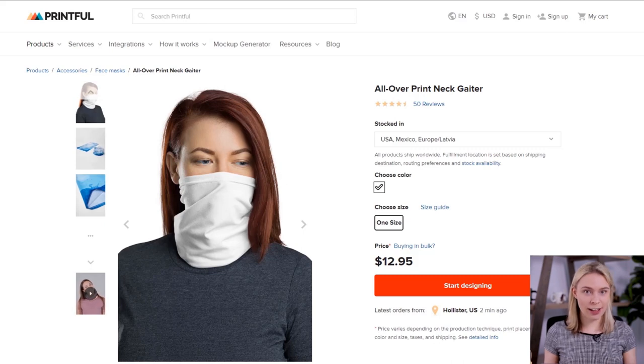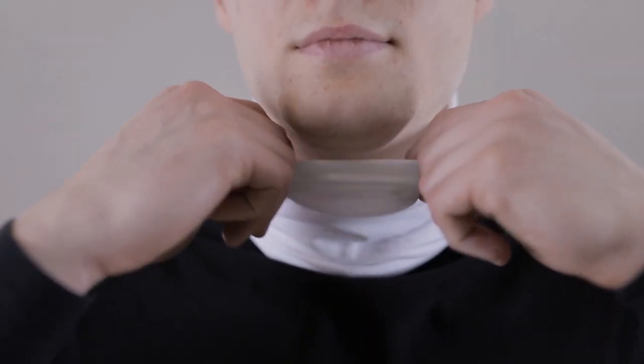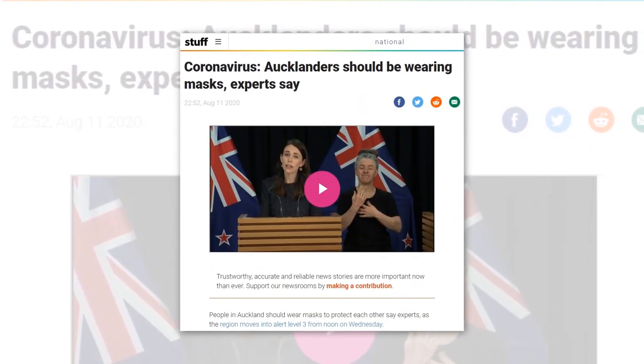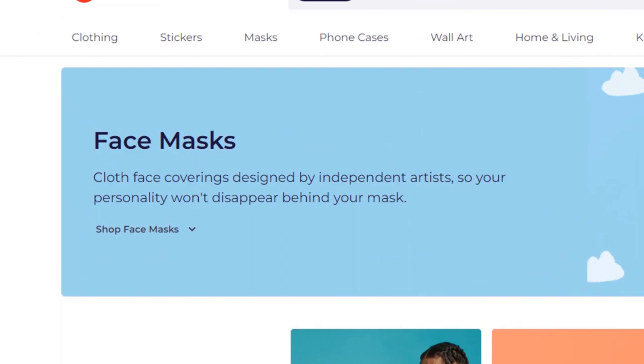It's time to get a little bit controversial, because product number six on this list is the All Over Neck Gator — Printful's version of a face mask, although platforms like Teespring and Redbubble offer classic face masks instead. When Printful released their Neck Gator, the response was huge — print-on-demand store owners made millions of dollars selling them in their first week. So many jurisdictions around the world are now mandating face coverings, and as of filming this video, New Zealand's government has announced that face coverings could become mandatory in the future.